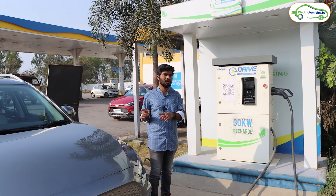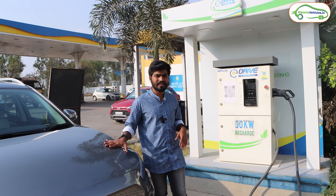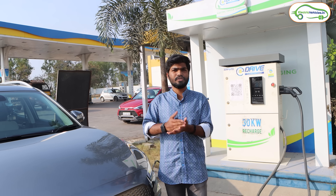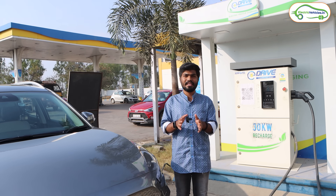This is exactly 48 kilometers from Hyderabad, so you can consider this as the first charging station while going from Hyderabad to Goa. I'm not going to charge my MG ZS EV here because we already have 85 percent charge. I'll show you the charging stations one by one on the way from Hyderabad to Goa.